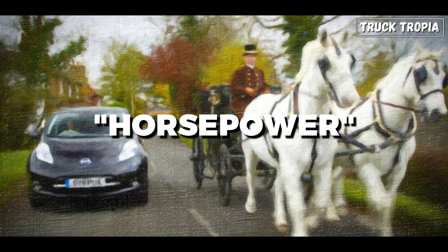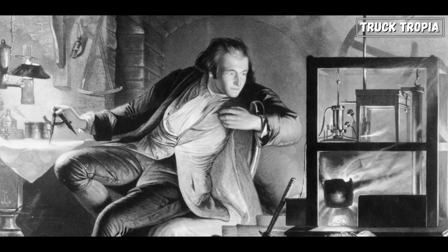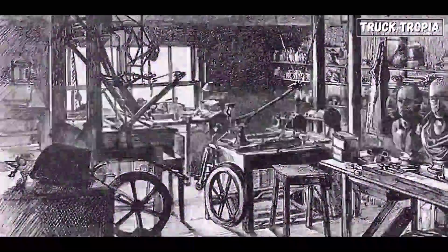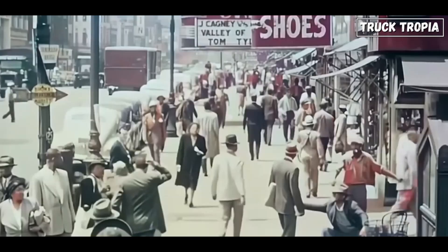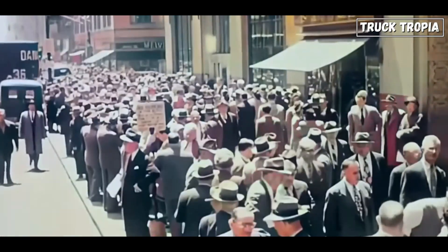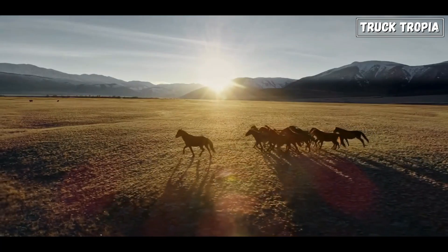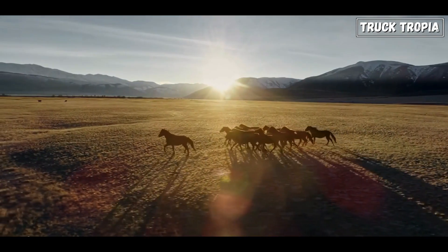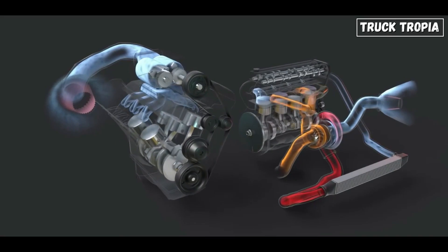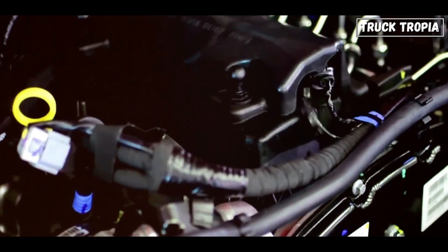The term horsepower has its origins in the work of James Watt, an 18th century Scottish engineer. Watt sought to market his improved steam engine, but to make its power more relatable to the public, he needed a comparison. Watt observed horses turning mill wheels and calculated the work a horse could do over time, and then established a unit of horsepower to express the power of his steam engines in a way people could understand.